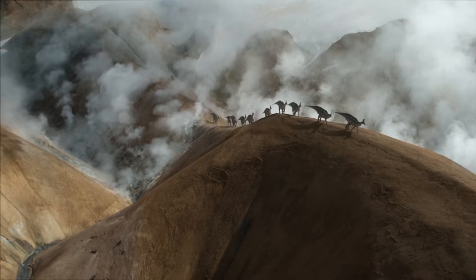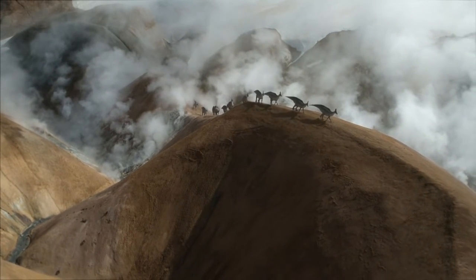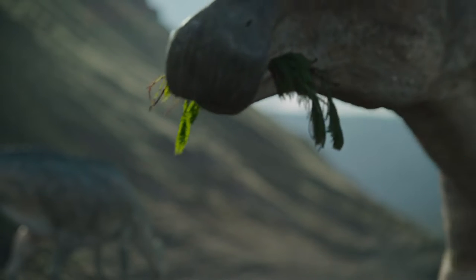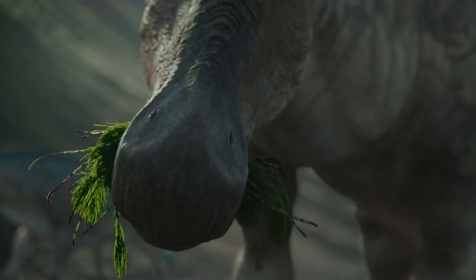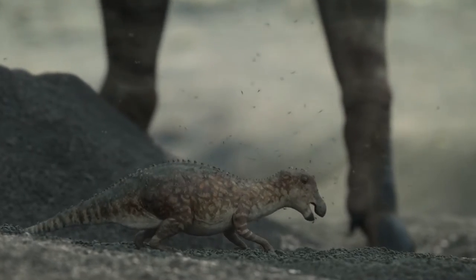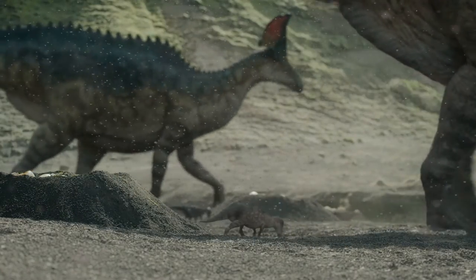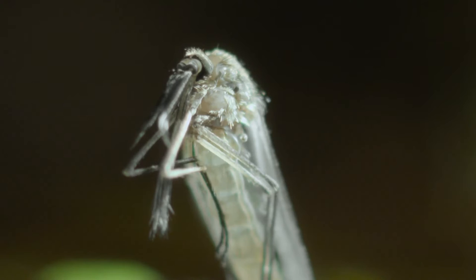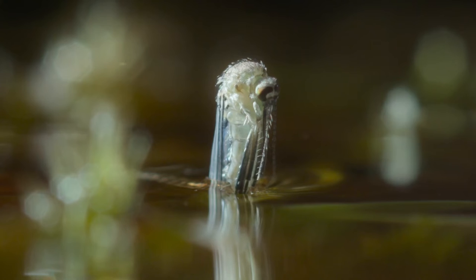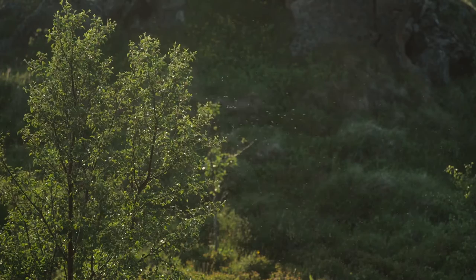Moving on to the summer season, a herd of Olorotitan — my favorite hadrosaur — are moving to a volcanic zone to raise their offspring. This story is so emotional; I feel how nature works, where the weakest are going to die and the strongest survive. The mosquitoes made the Olorotitan weak — not just bigger predators, even small blood-sucking insects could bring down the bigger dinosaurs.